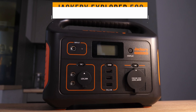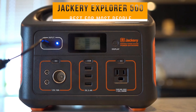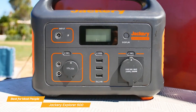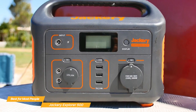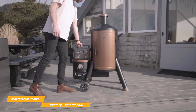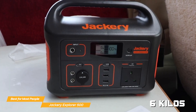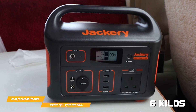Next, we have the Jackery Explorer 500 — this list's best solar generator for most people. Weighing just 6 kilos, it's incredibly portable, while also giving you the opportunity to do some light weightlifting. The Jackery Explorer 500 is a mid-range solar generator that brings a solid balance of portability, power, and efficiency. If you're looking for a reliable power station for camping, road trips, or emergency backup, this one deserves a serious look. It's significantly lighter than competing generators like the EcoFlow River 2 Pro.